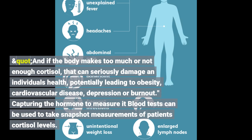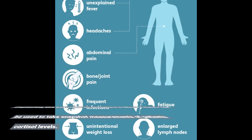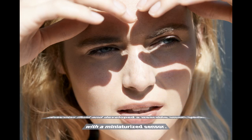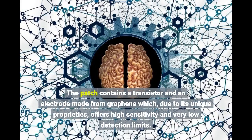Blood tests can be used to take snapshot measurements of patients' cortisol. However, detectable amounts of cortisol can also be found in saliva, urine and sweat. Ionescu's team at Nanolab decided to focus on sweat as the detection fluid and developed a wearable smart patch with a miniaturized sensor. The patch contains a transistor and an electrode made from graphene which, due to its unique properties, offers high sensitivity and very low detection limits.